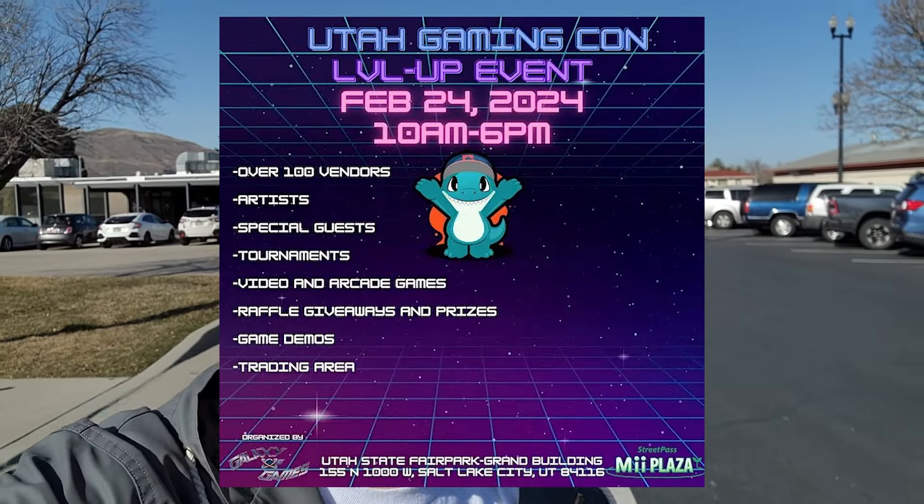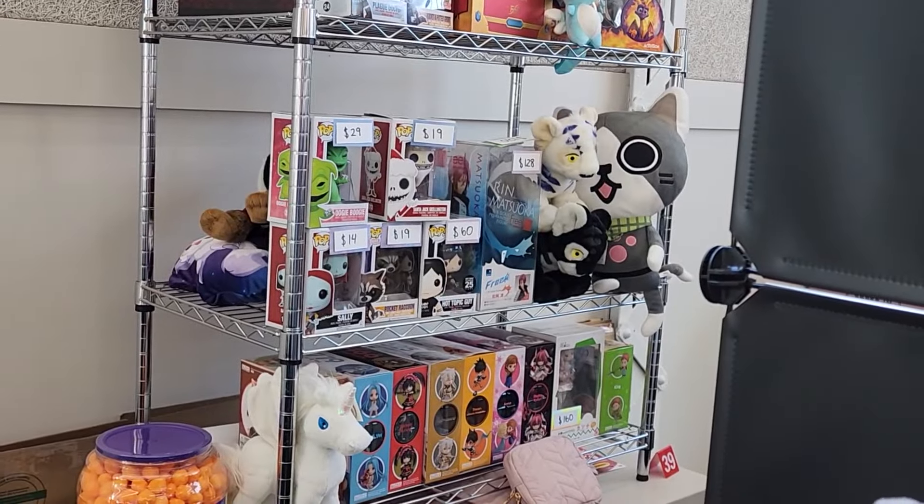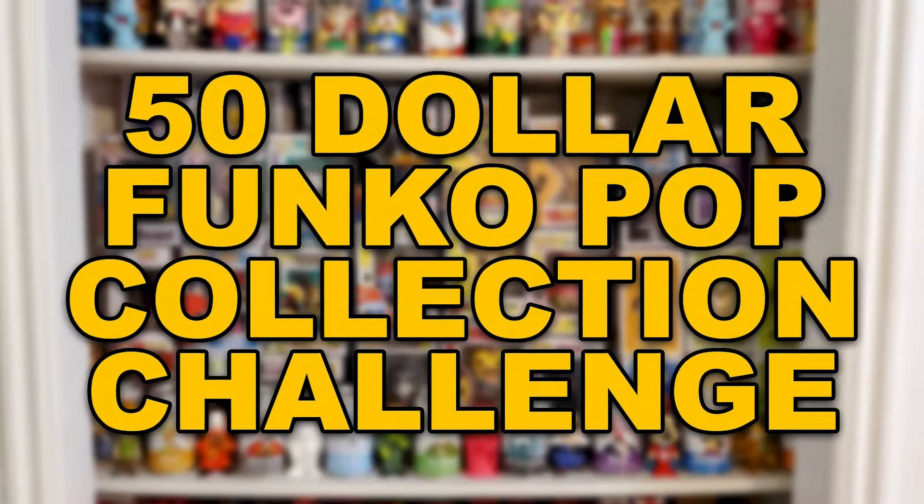What's up guys and good morning. I'm here at the Utah Gaming Con and Swap Meet — pretty much a huge convention dedicated to video games, toys and collectibles, and you know it, Funko Pops. Today is also an episode of the $50 Funko Pop Collection Challenge, so I'm gonna throw it back to Mason at the studio to explain what's going on today.